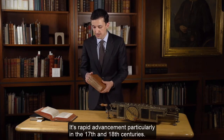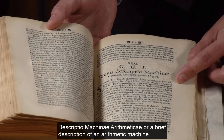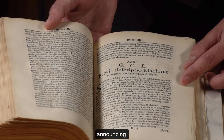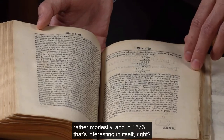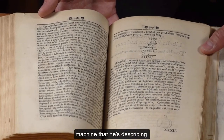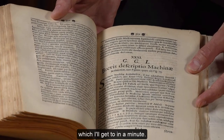In this particular volume, there's a very short article by the German mathematician Gottfried Wilhelm Leibniz, titled Brevis Descriptio Machinae Arithmeticae — or A Brief Description of an Arithmetic Machine. Leibniz says he invented it in his adolescence, rather modestly, in 1673, but it's only published in 1710 — decades later — which is an indication of the amount of refining he had to do. This is the first published account with an illustration of a mechanical computer, and Leibniz's design was groundbreaking in a number of ways.